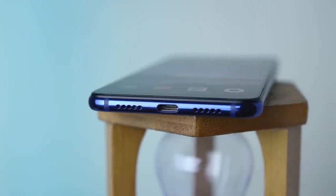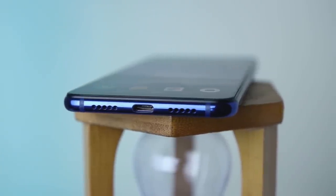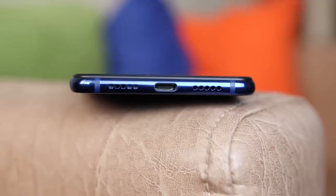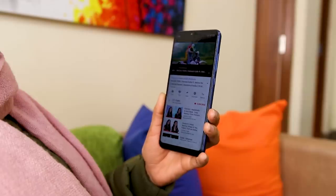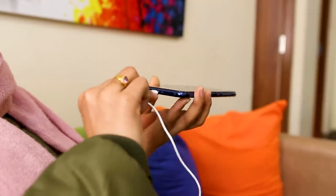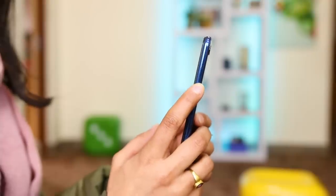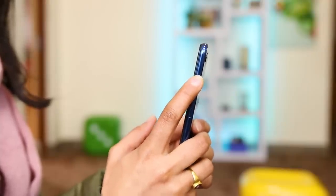Onto the extras — the speakers get moderately loud on audio and video playback. But when headphones are plugged in, the output is not very loud from the USB Type-C port. Yes, there is no headphone jack, and while some of you might accept it, it might turn off many people, including me. The buttons are placed at a reachable distance and are clicky.